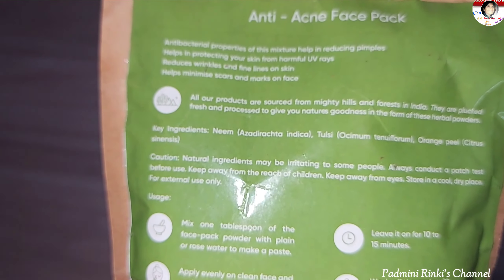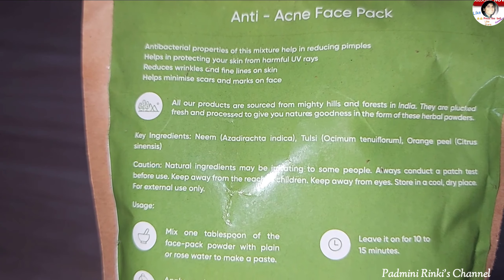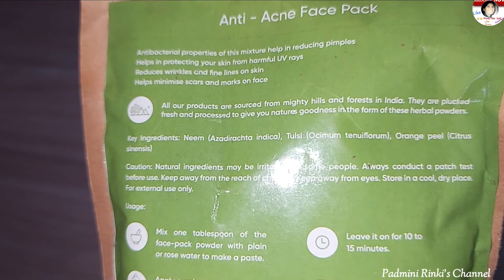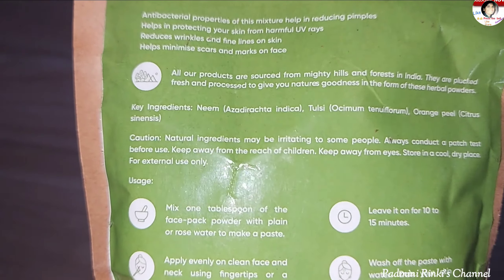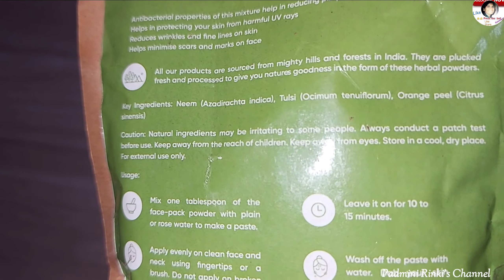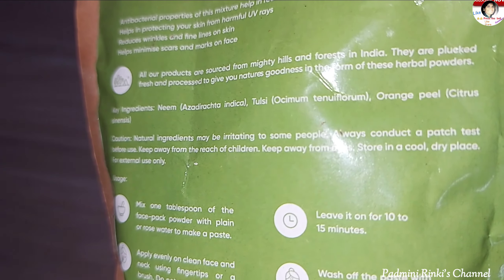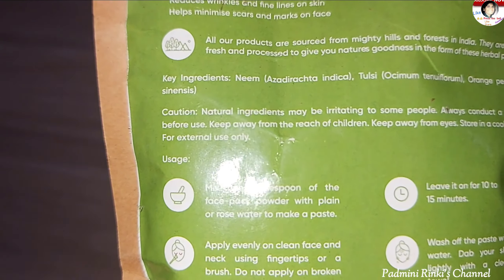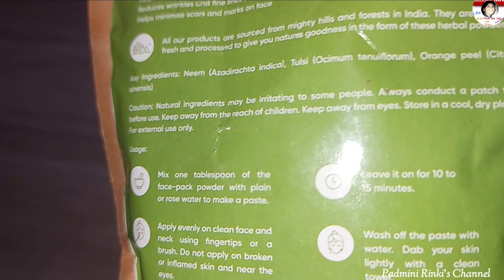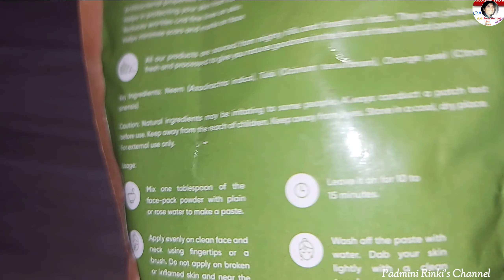It is Indian made and has antibacterial properties in this mixture, which helps reduce pimples. It also helps protect the skin from harmful UV rays, and it reduces wrinkles, fine lines, skin scars, and marks.